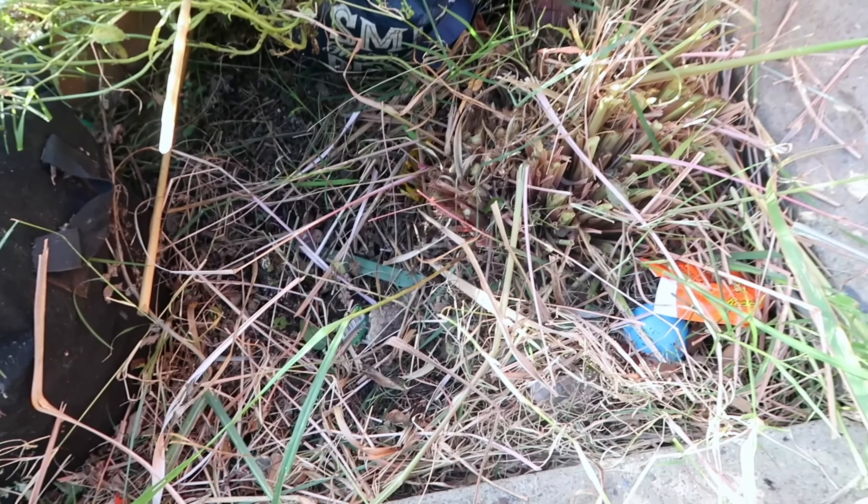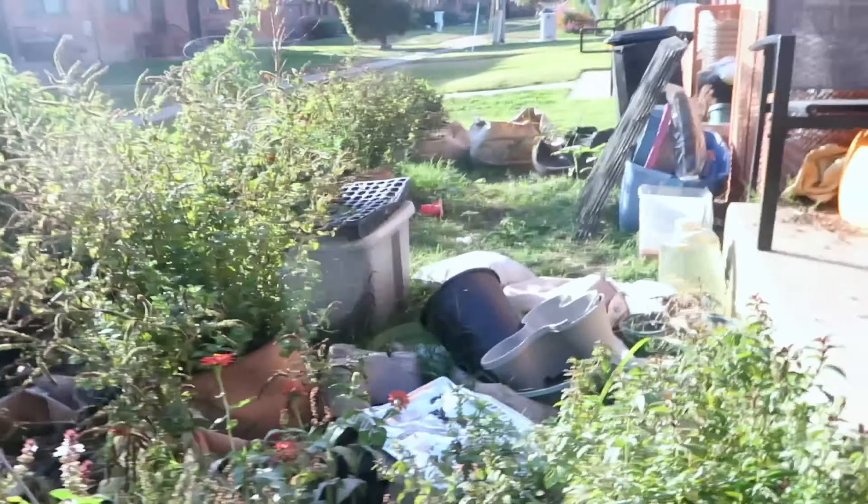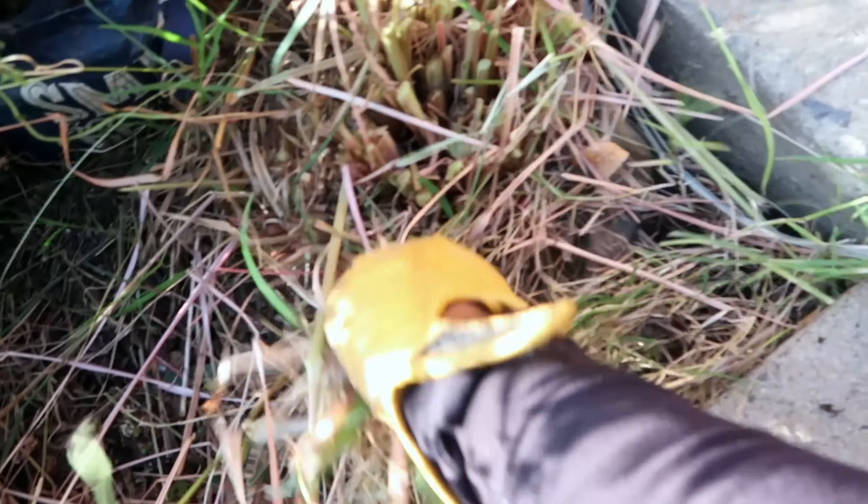Oh look at this — I haven't seen this in forever! It looks so different now. I've got to push all that over there and then pull up all of these weeds.